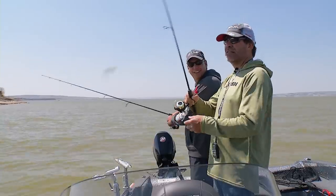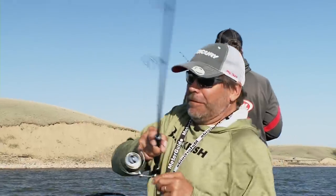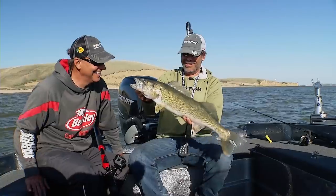My favorite bite in all of walleye fishing isn't so much a place or really even the size of the fish. What it is, is when you can go somewhere, pitch a jig out, and a walleye hits that jig so hard that it actually makes your line tick. The tick bite.